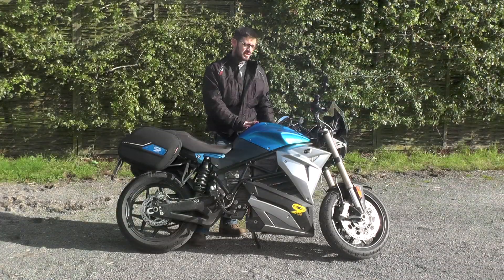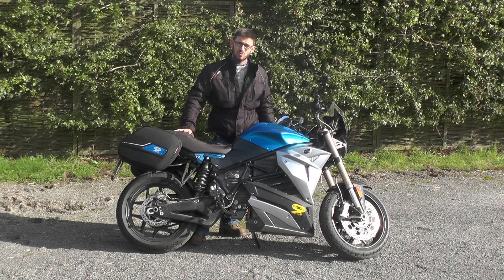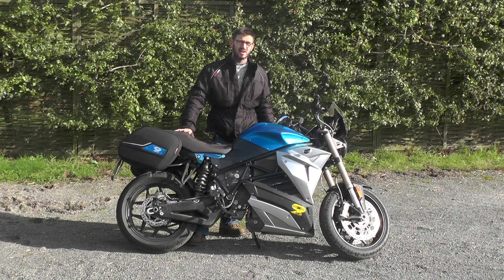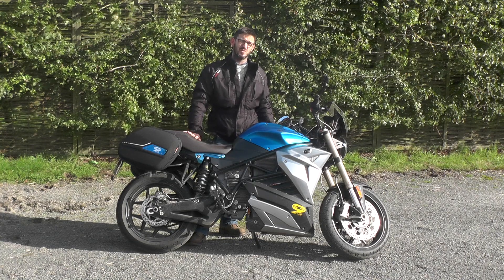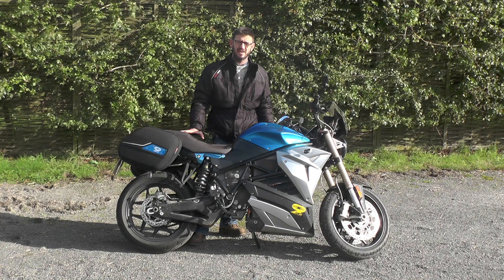In terms of range, I think if you're careful, you may be able to eke 100 miles out of it. If you hoon it, you're going to get 60 miles out of it. I managed 80 miles, so that was with some regular riding. The weather was particularly bad and I was taking it nice and steady.